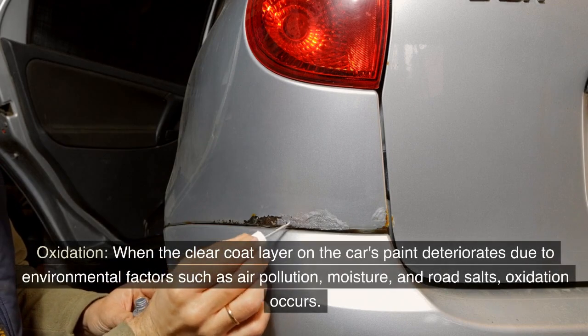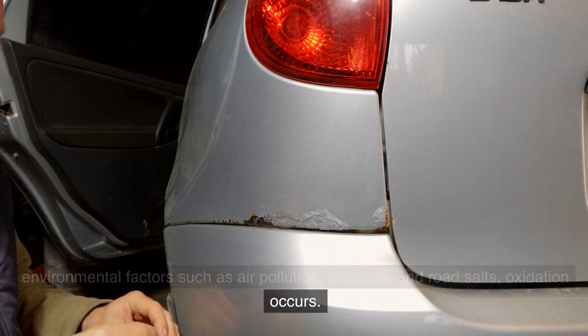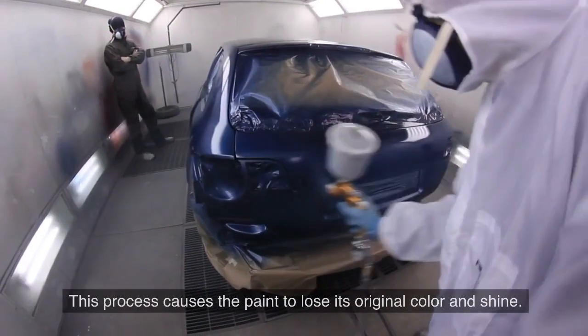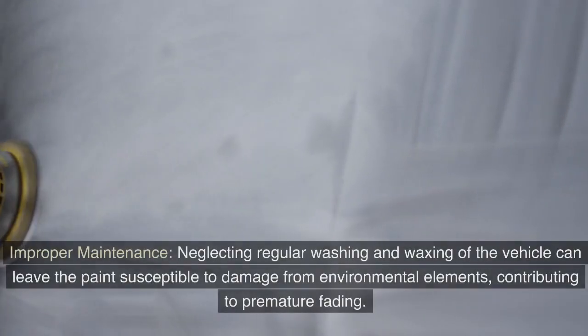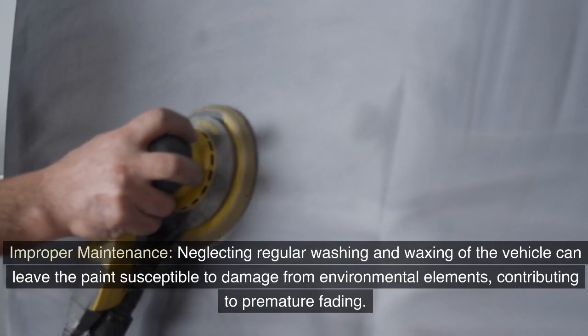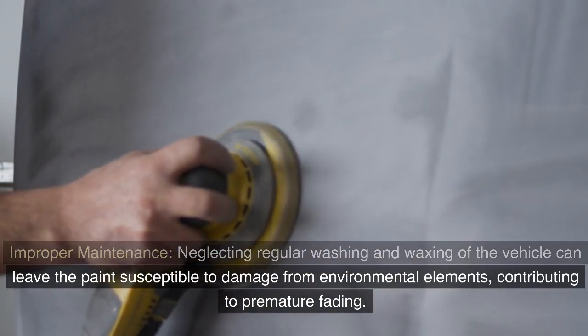Oxidation is another cause: when the clear coat layer on the car's paint deteriorates due to environmental factors such as air pollution, moisture, and road salts, oxidation occurs, causing the paint to lose its original color and shine. Improper maintenance is also a factor — neglecting regular washing and waxing leaves the paint susceptible to damage from environmental elements, contributing to premature fading.